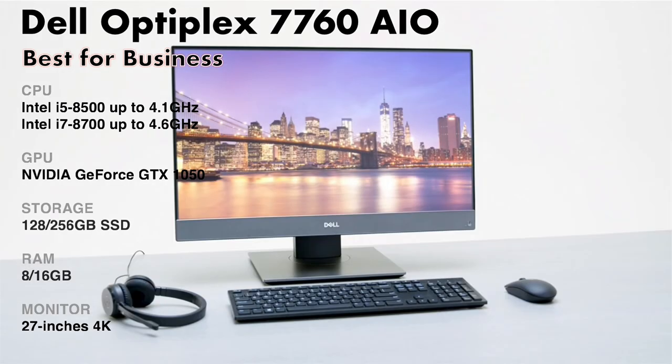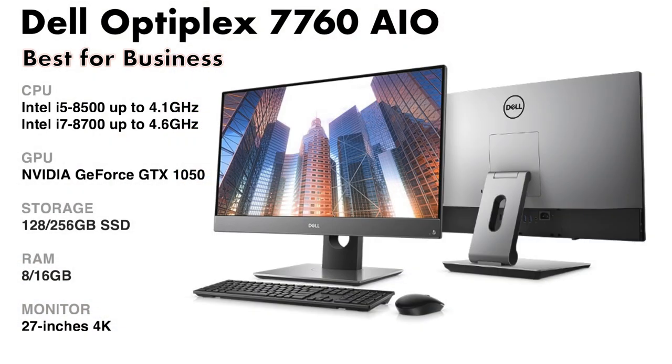The Dell OptiPlex 7760 offers performance from Intel 8th generation processors and GeForce graphics, a beautiful 4K display on a sturdy flexible stand, strong audio output, and excellent connectivity options.